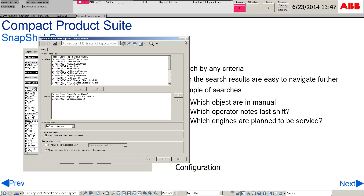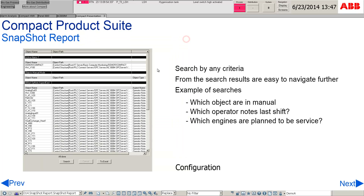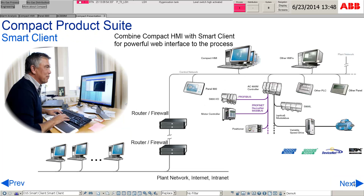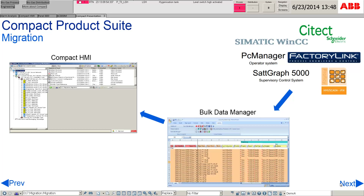The compact system has an option of sending alarms and events via SMS and email, allowing relevant personnel to get the latest updates and react efficiently. Compact HMI can also be combined with a smart client for a powerful web interface to the process. Third-party systems can be migrated through the bulk data manager and then into the Compact HMI.